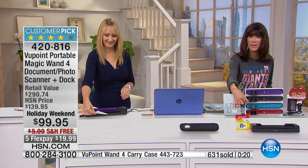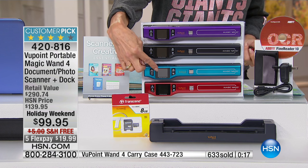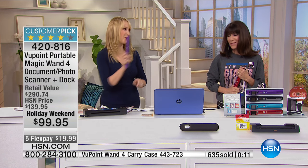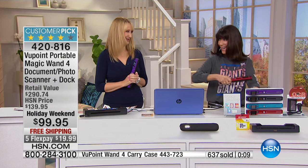Definitely stay where you are. Purple will be gone next, and the blue is sold out. A few in purple, a few in black and red. Don't hang up. Thank you, Lori. Great to be here with you.